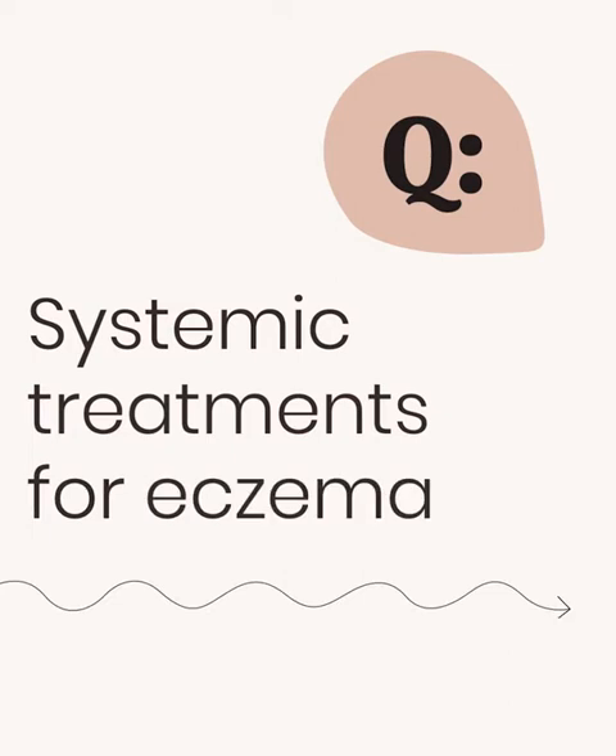Systemic treatments for eczema: after we have the foundation of skin health and we've gone through creams and tried other things that are not helping, we often think about how to control the immune system — this overactive branch of the immune system that's active in eczema — through medications taken by mouth or through injections. These medications generally try to target and control this rogue branch of the immune cell army. We know that branch is called the Type 2 branch, and there are lots of different ways we can control it.